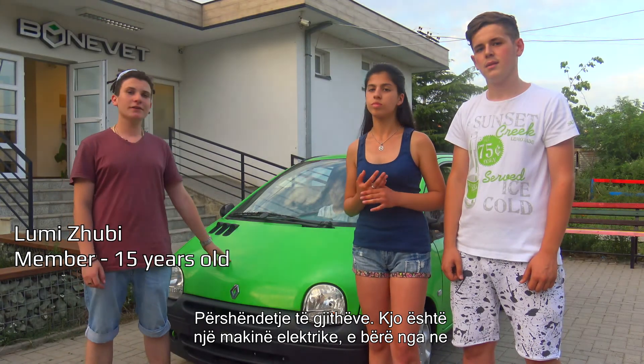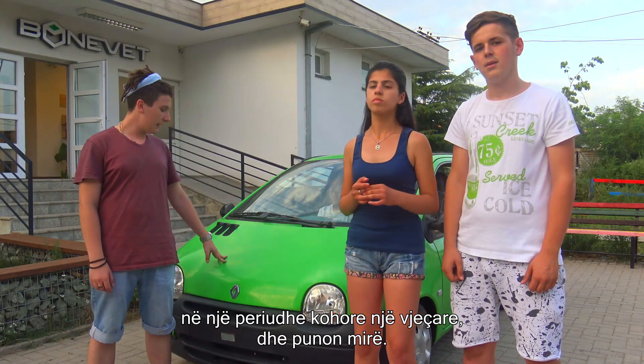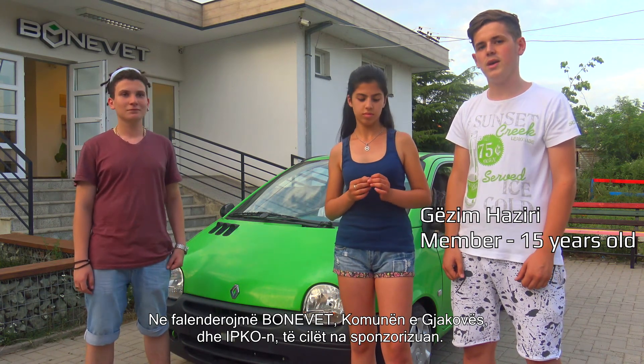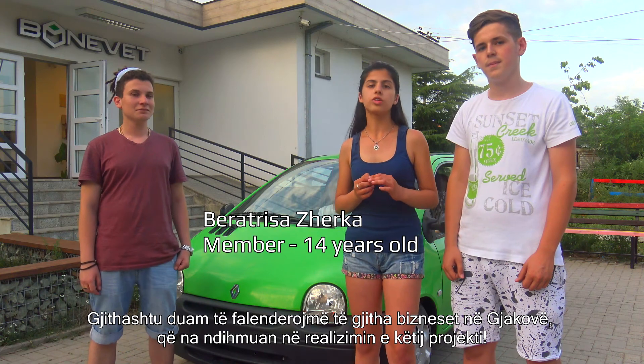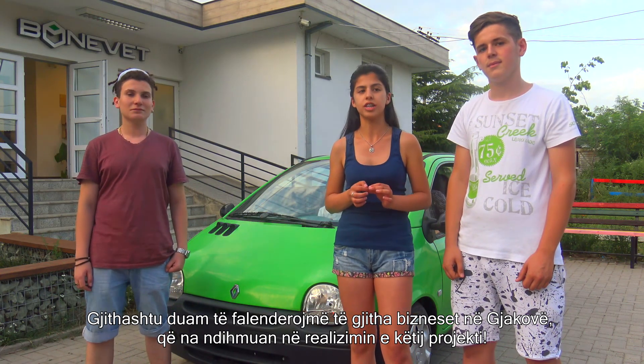Hello everyone, this is an electric car — we did it! It's been made over a period of one year, and it works. We thank Bonavet, the Municipality of Djakova, and Nipro for sponsoring us. We also thank all the businesses in Djakova that helped us with the project. Thank you all.